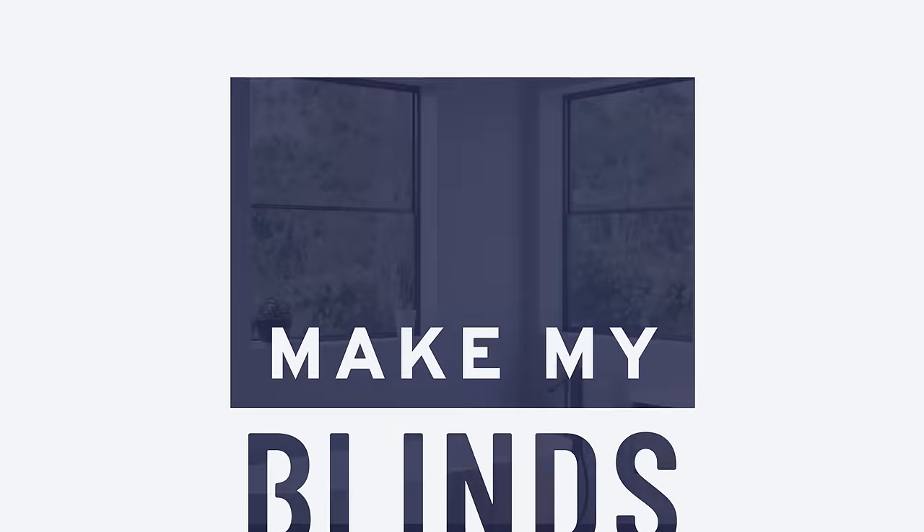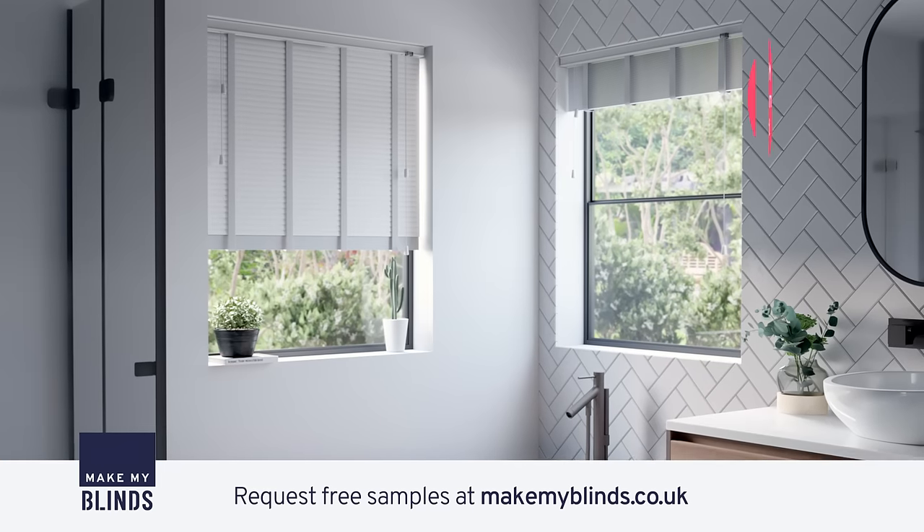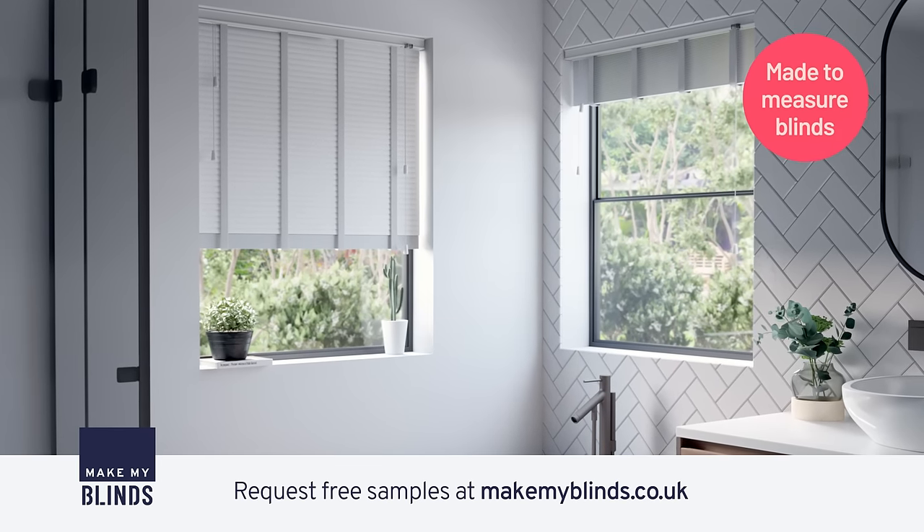At Make My Blinds, we help you make your home, well, more homely. Our Great Value blinds are made to measure for that perfect fit.